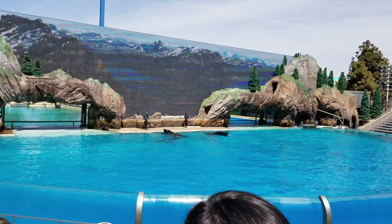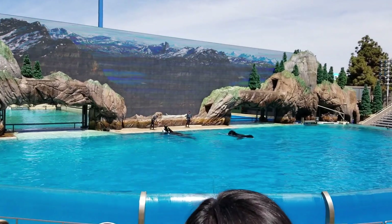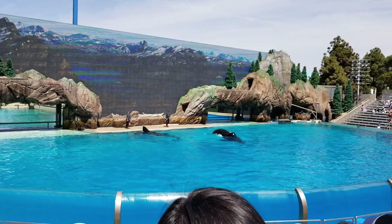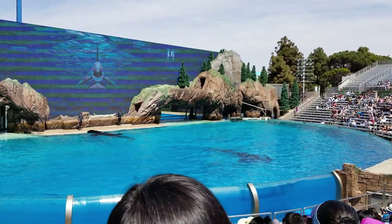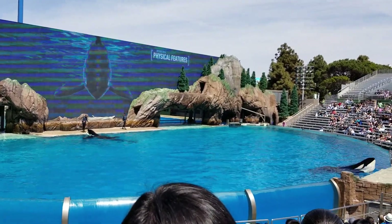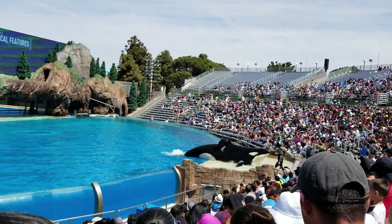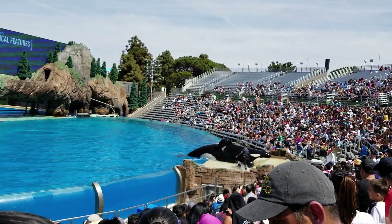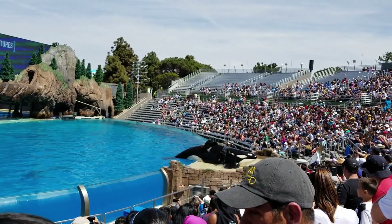Killer whales really are a natural wonder and Keith is going to help me show all of you some of their physical characteristics. Their blowhole is perfectly designed for getting a quick breath at the surface.